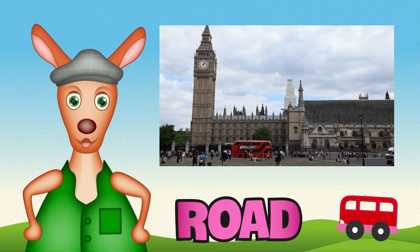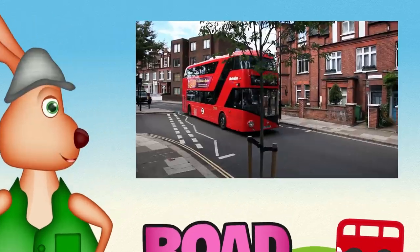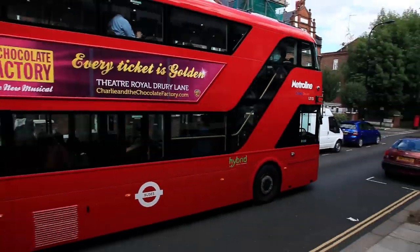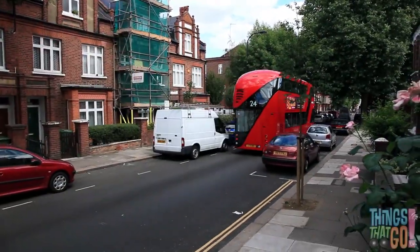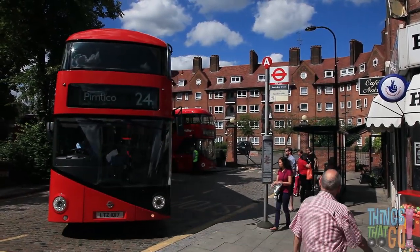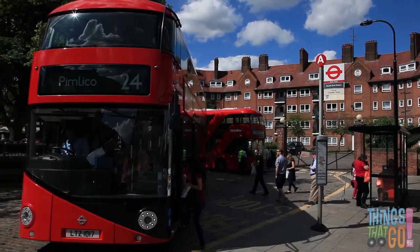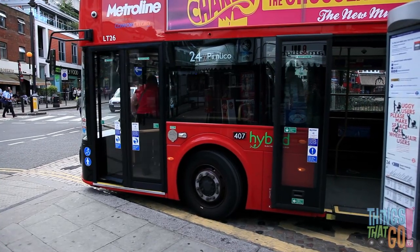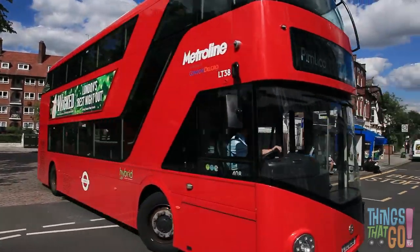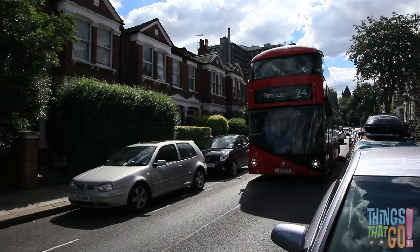Hi there, it's Reggie Roo here! What's tall, red, and has big wheels that go round and round? It's a big red double-decker bus of course! Can you see the big red bus? It's arriving at a bus stop. The passengers get up onto the bus. Do you sometimes catch the bus?